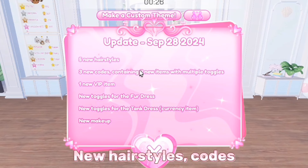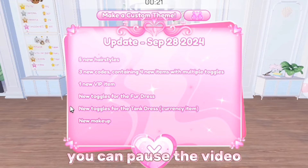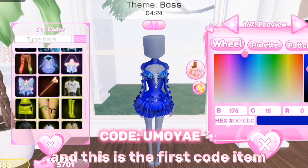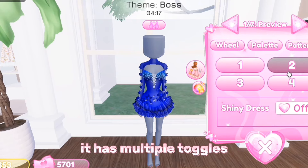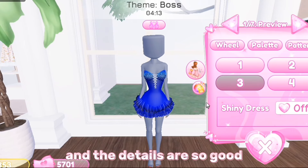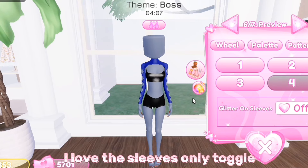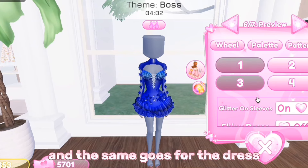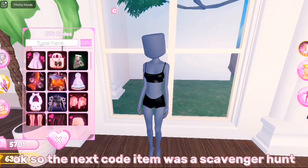We got new hairstyles, codes, one new VIP item, new toggles, and makeup — you can pause the video to read this. We got three new codes. The first code item is the code of DTI's manager Umoyi. It is honestly so pretty, it has multiple toggles — they are all so pretty and the details are so good. This is one of my favorite code items. I love the sleeves-only toggle, you can also add glitter on the sleeves and toggle it off, and the same goes for the dress — you can make it shiny.